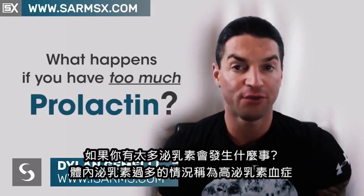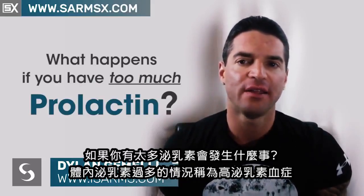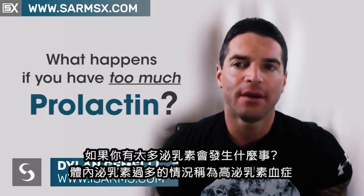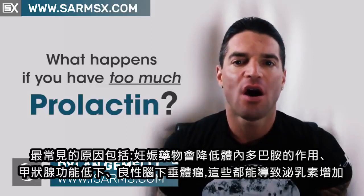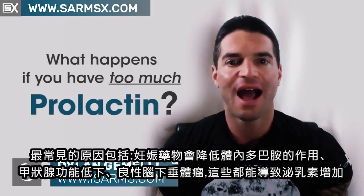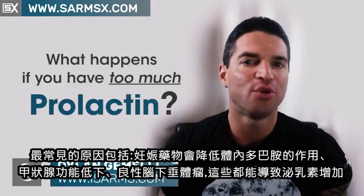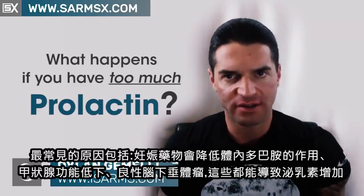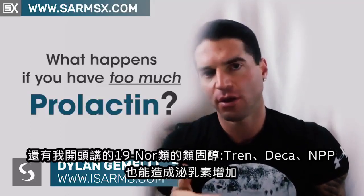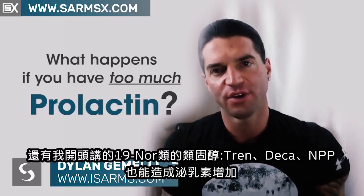What happens to you if you have too much prolactin? The condition of having too much prolactin circulating in the body is called hyperprolactinemia. The most common causes of this include pregnancy, medications that are going to reduce dopamine actions in the body, thyroid underactivity, and benign pituitary tumors. We also know that steroids — Trenbolone, Deca Durabolin, and NPP — anything that's a 19-NOR can also cause increases in prolactin, and that's why we're talking about this in general.